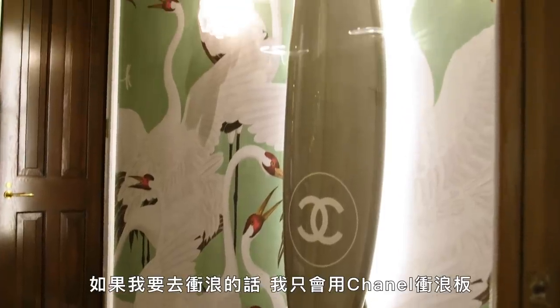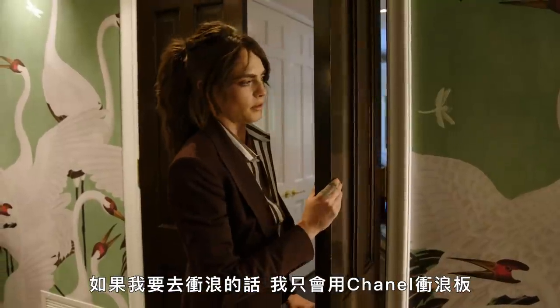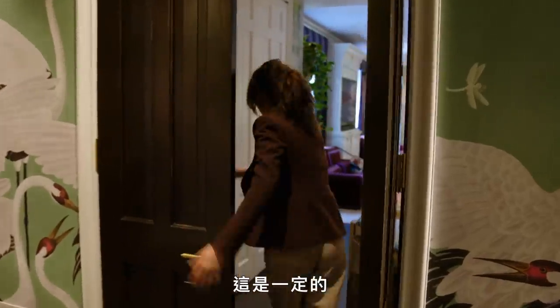Also my Chanel surfboard — if I were to go surfing, I would only surf with Chanel. Ow, that's a door.